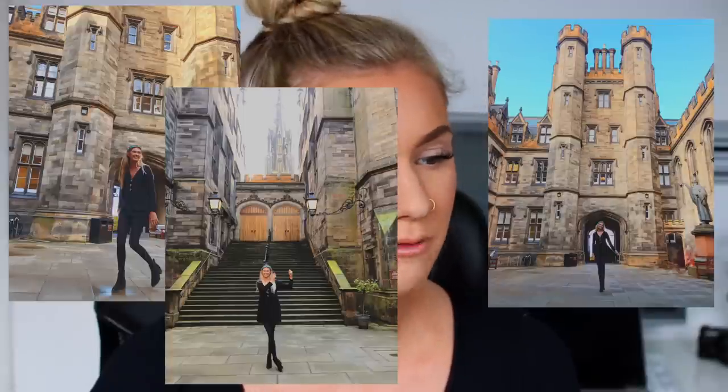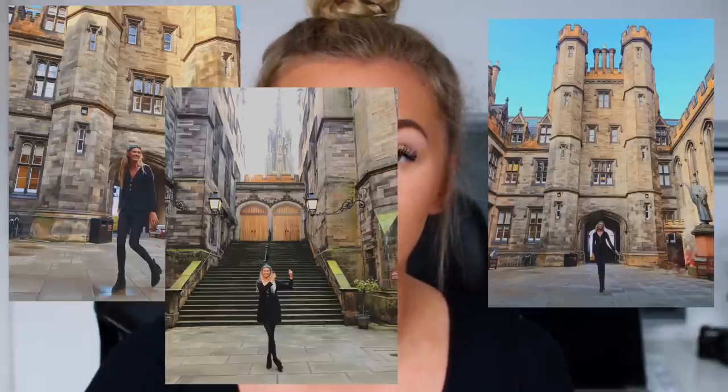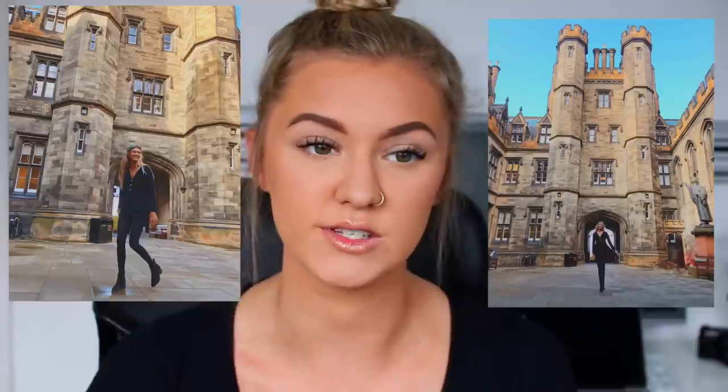My bonus pick for Edinburgh University is the School of Divinity. The courtyard area when you initially walk in is stunning — I've taken many photos there. It really shows off the old architecture of Edinburgh and is just a gorgeous place to take photos.